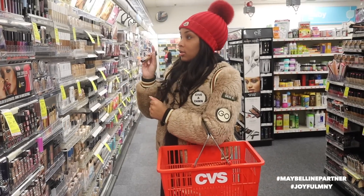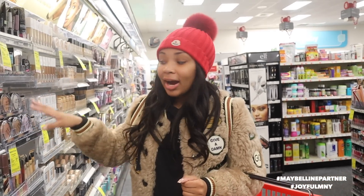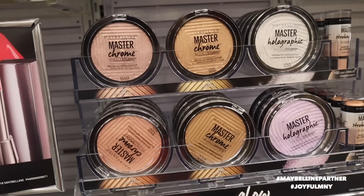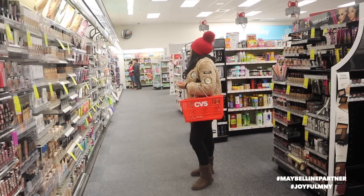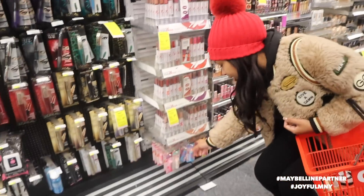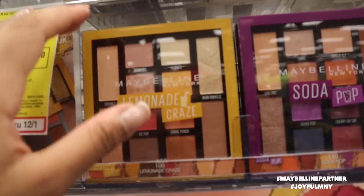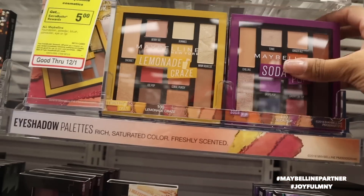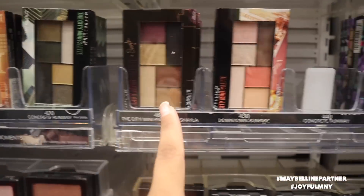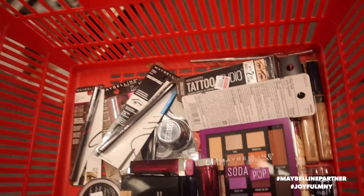I already got the Master Chrome — these are the best highlighters you will ever try in your life, I really mean that. I'm gonna get a couple other things. I gotta get the Baby Lips — Baby Lips is the best. You guys remember when I was on the Lemonade Craze campaign with Maybelline? I love this. I'm gonna get this one and all of these palettes too — I worked with a lot of these. So I'm about to buy this and go do my makeup.